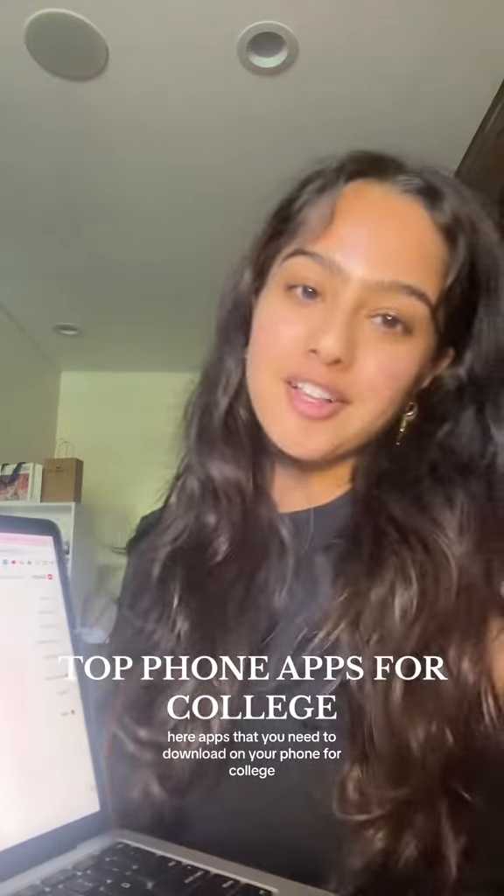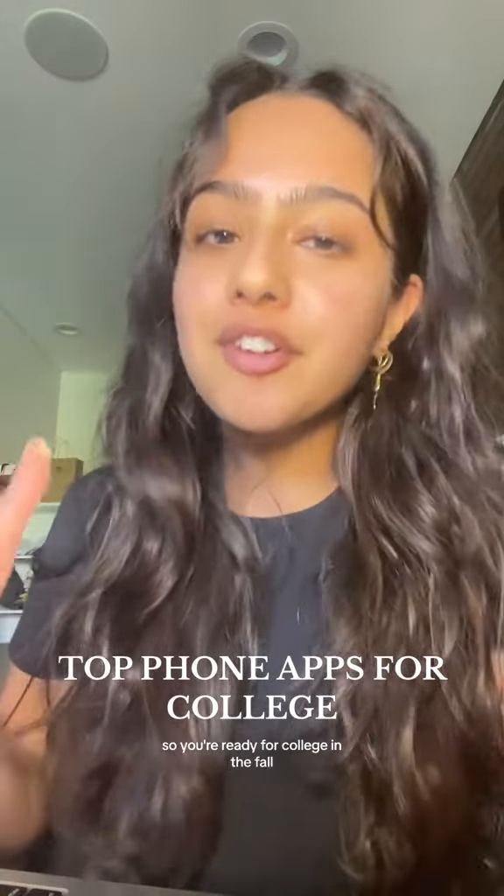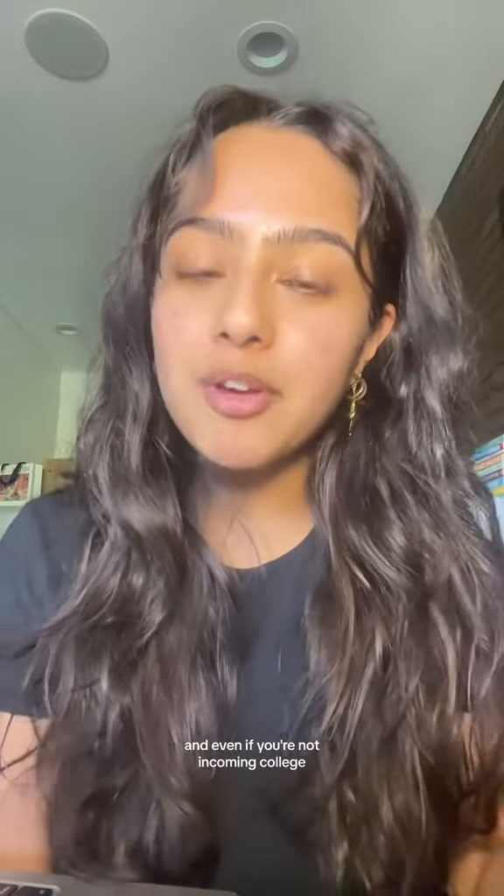There are apps that you need to download on your phone for college. I want to start a series on my account where I tell you guys different apps to download on your phone so that you're ready for college in the fall. And even if you're not an incoming college student and you've been going to college for a while, I feel like these apps can still help you too.